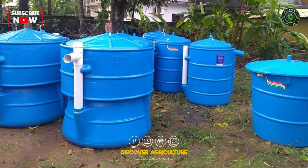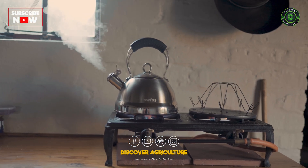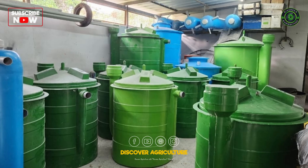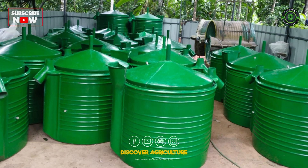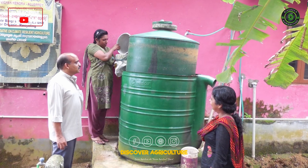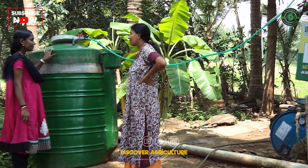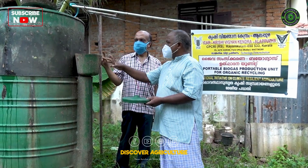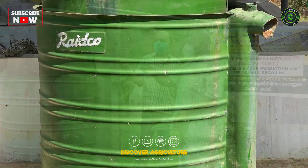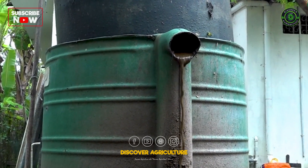They can be carried wherever you go and easily connected to a biogas stove, which operates differently than regular stoves. These units are efficient, eco-friendly, and incredibly simple to set up. To start your biogas plant, cow dung is initially required, as it kickstarts the system's natural processes. The unit includes a waste inlet for organic matter and a slurry outlet for byproducts, so you won't need to worry about bad smells.